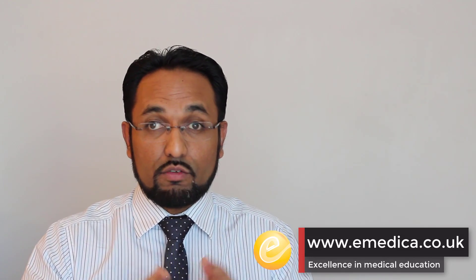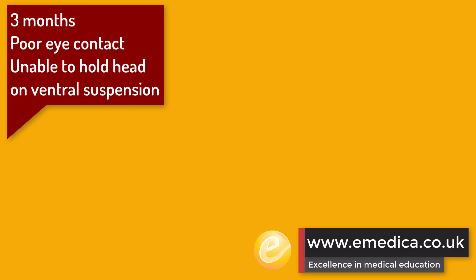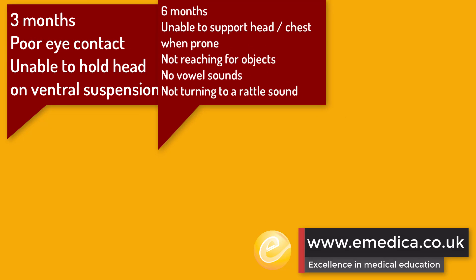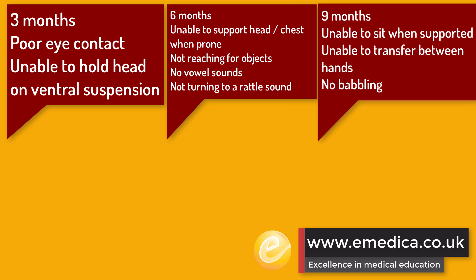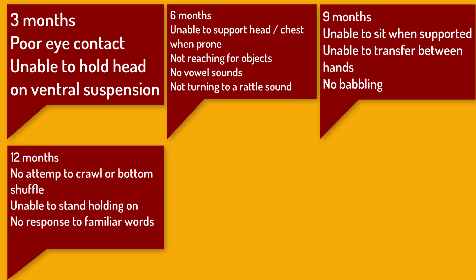Let's go through some of the other developmental red flags. At three months, we'll be looking for these things. At six months, we'll be looking for these things. At nine months, these would be the key red flags. And here they are for twelve months.